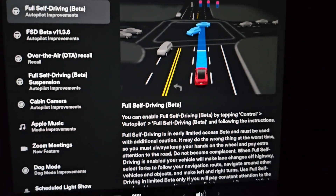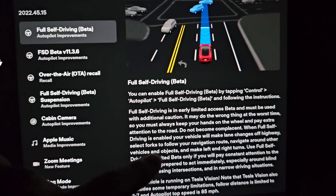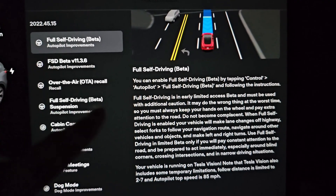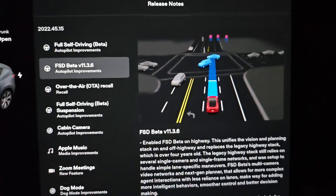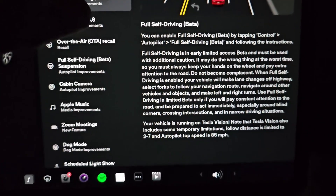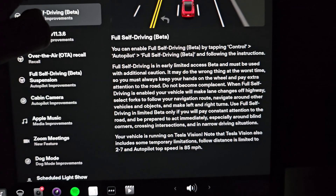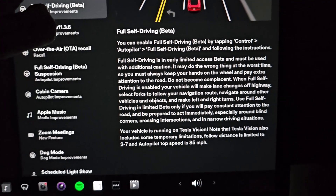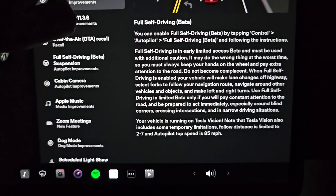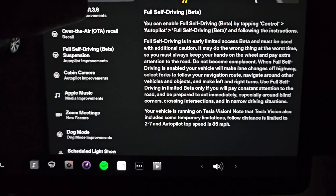Full Self-Driving Beta — we're just going to quickly go through this. It's going to say stuff improved in terms of Full Self-Driving Beta. This is 2022.45.15. Basically it says to keep paying attention and it's running on Tesla Vision, and top speed is 85.